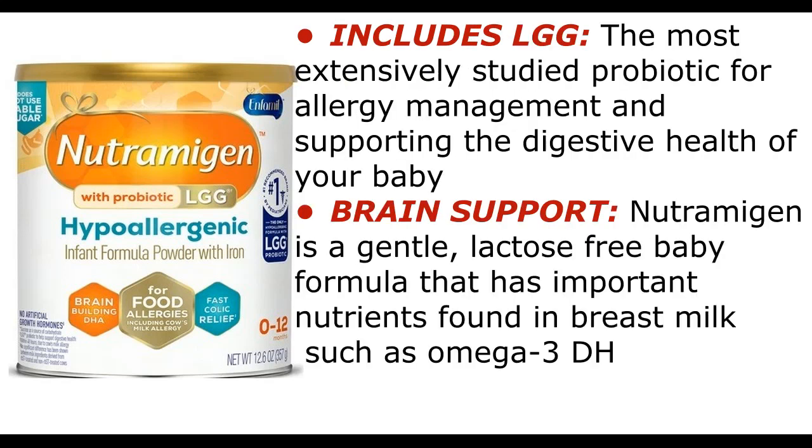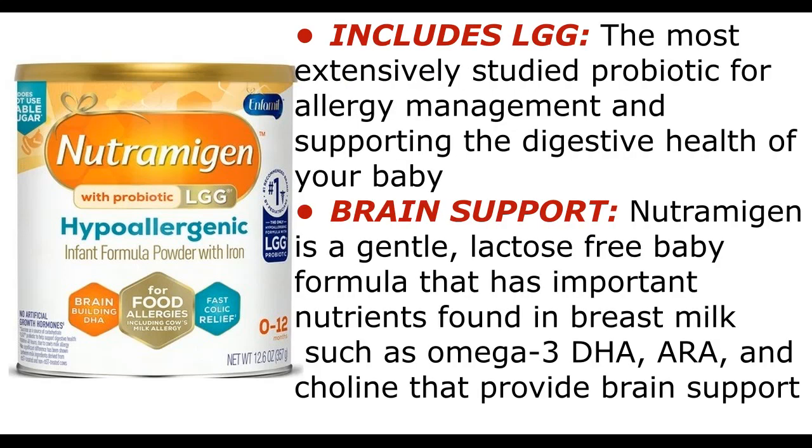Includes LGG, the most extensively studied probiotic for allergy management and supporting the digestive health of your baby. Brain support: Nutramigen is a gentle, lactose-free baby formula that has important nutrients found in breast milk such as omega-3 DHA, ARA, and choline that provide brain support.